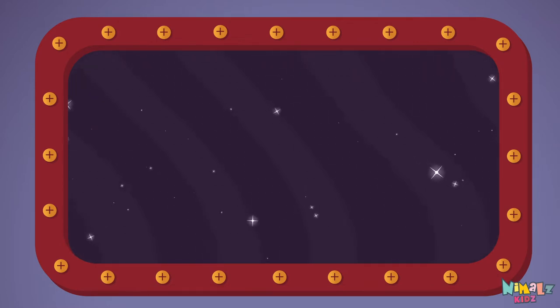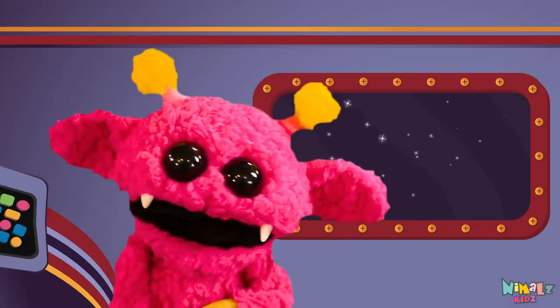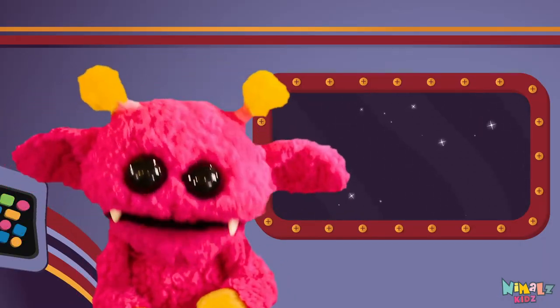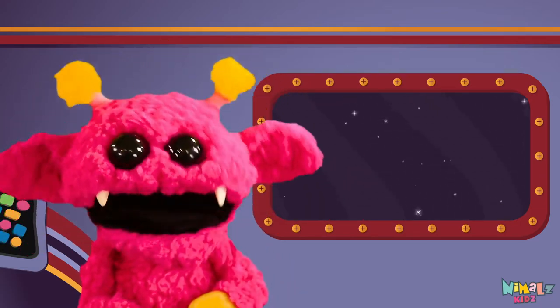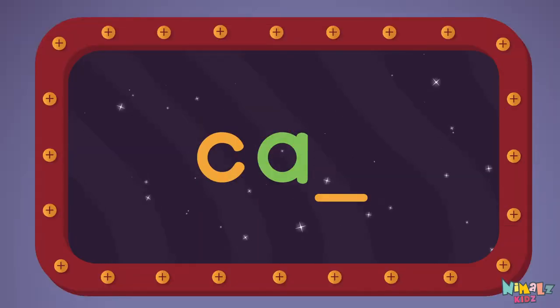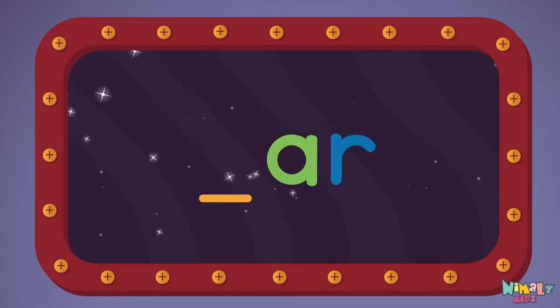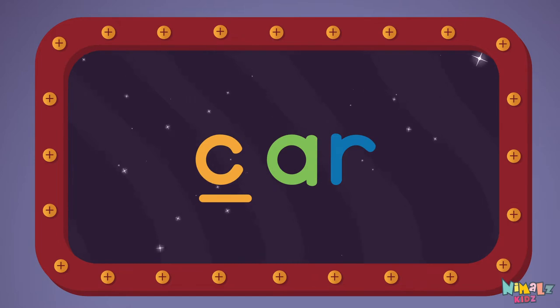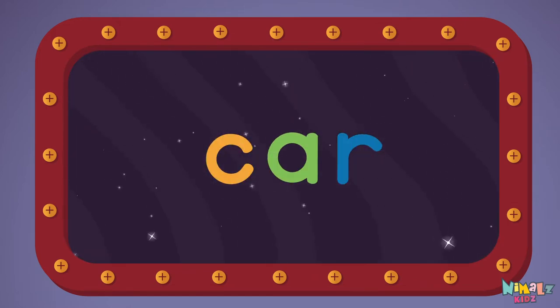Can you read it in your head? That was fun, but let's do something better. Now it's time to find the missing letter. Let's see if you can say it before I do! C-A-R, car! That was fun,